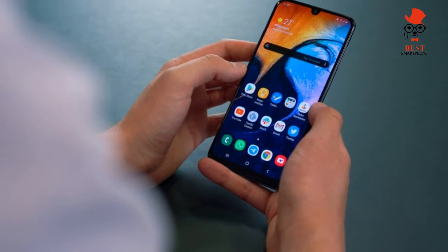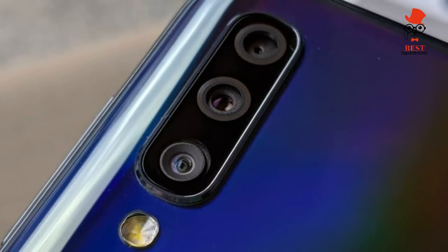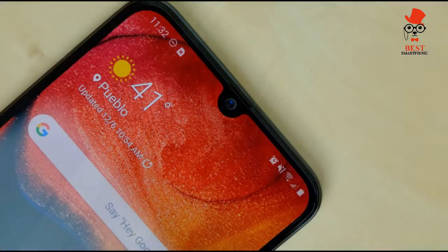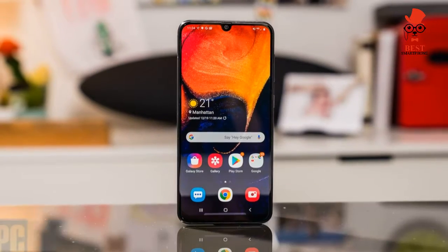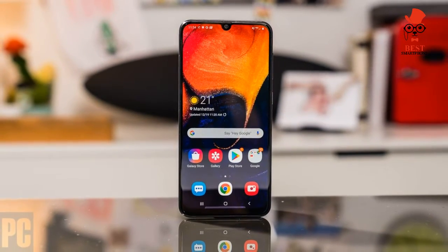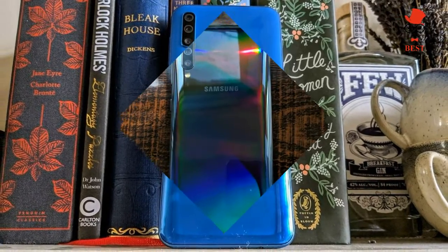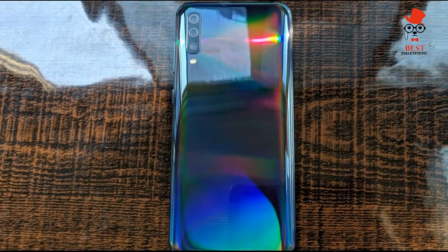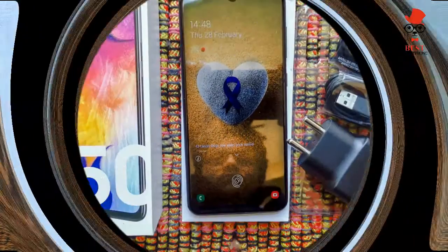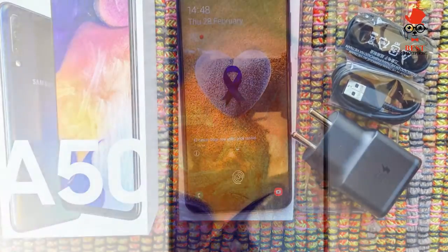Price and availability: After initially releasing on Verizon, Sprint, and US Cellular, you can now buy an unlocked version of the Galaxy A50 for $349. One of the best unlocked phones, this A50 model works on all networks that allow customers to bring their own phones. Best Buy is offering the unlocked A50, and if you activate the device on Verizon, AT&T, or Sprint when you purchase it from the retailer, you can save $50.